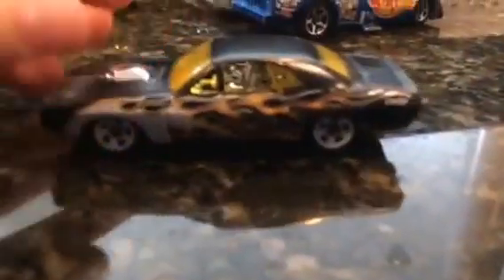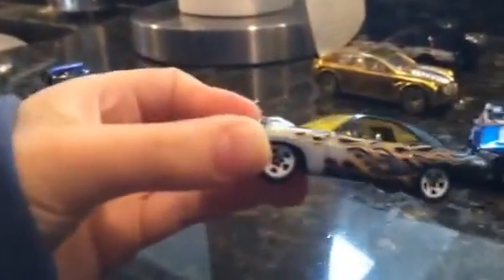Here is a '70 Challenger. Pretty cool — get a close-up on that one. Nice car, I like the yellow tint.